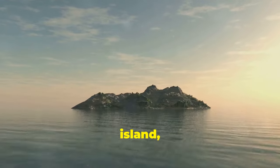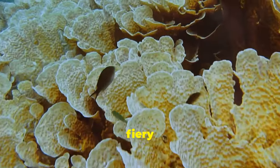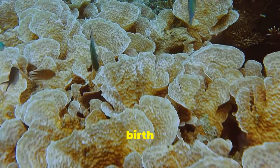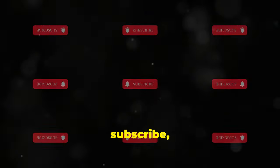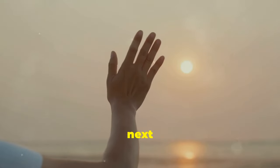So next time you gaze at an island, remember the incredible journey it took to get there. From fiery volcanic eruptions to the patient work of coral polyps, the birth of an island is nothing short of a natural wonder. Thanks for tuning in, and keep exploring the wonders of our world. Don't forget to like, subscribe, and hit the bell icon for more nature adventures. See you next time!